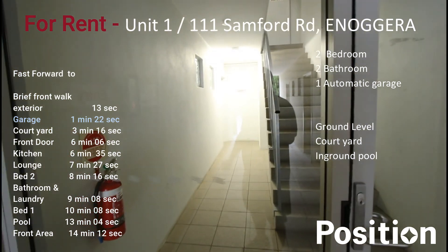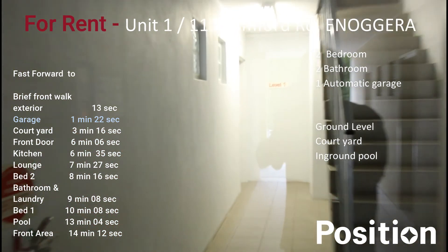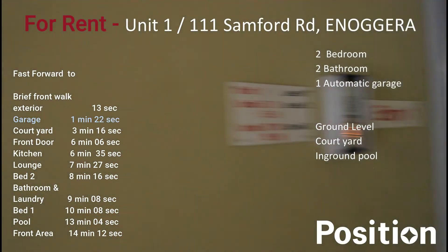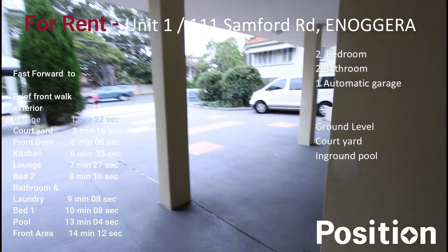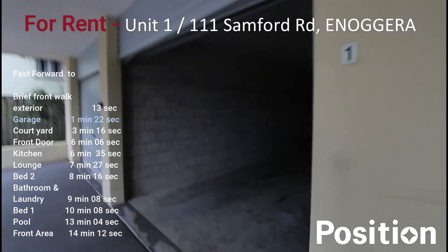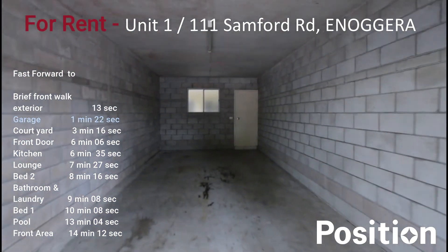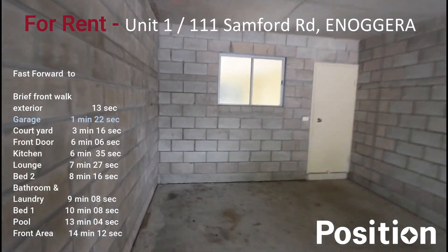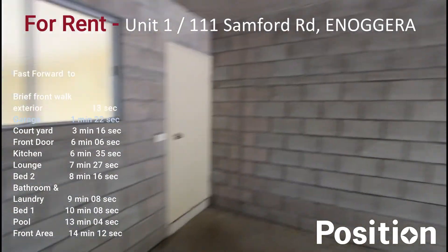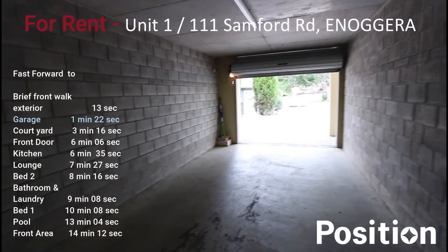We go through this door here and straight through to the left hand side. Let's make our way back around to the garage. Coming into the garage here — you'll get one car in this garage plus plenty of storage here as well.